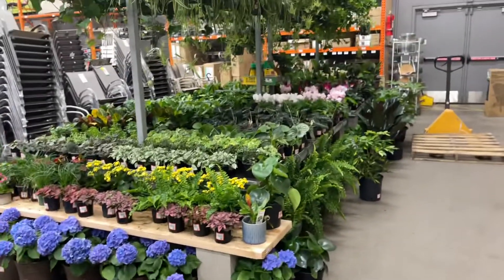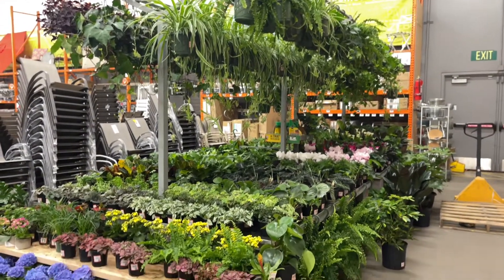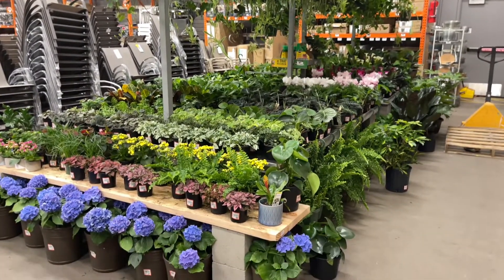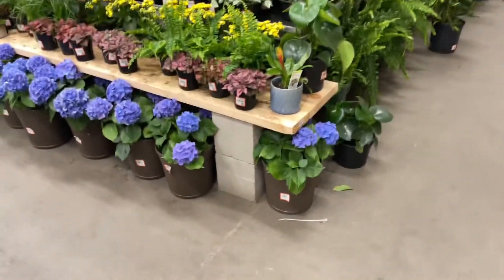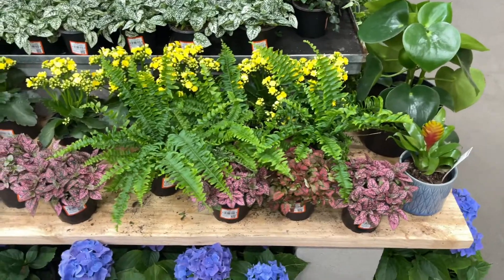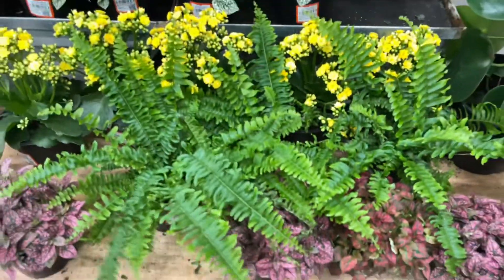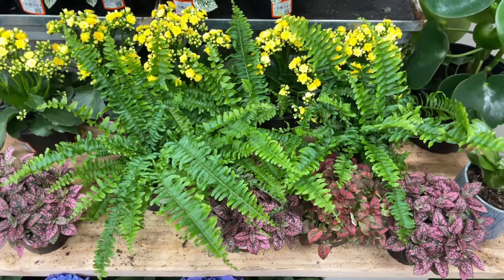I turn around and this is the selection — hanging planters galore, lots of small ones and floor plants as well. Let's go through — we'll start at the front. Those ferns look amazing on camera — western ferns.